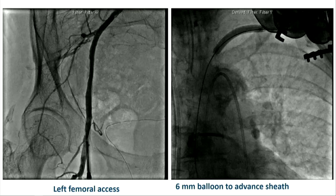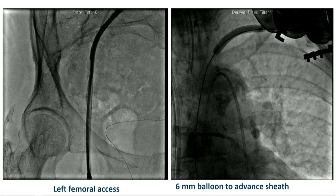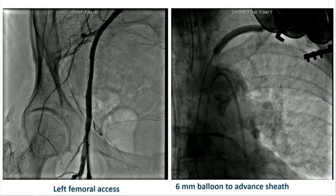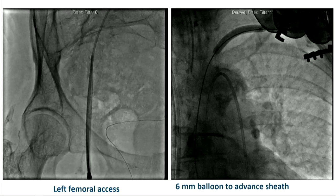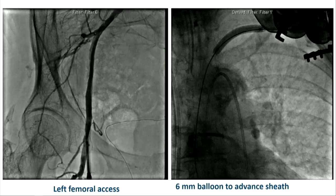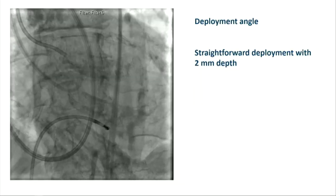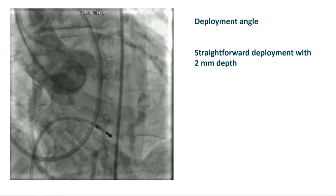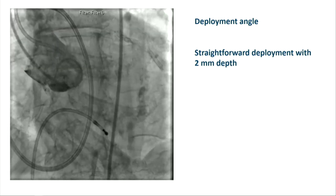We tried to advance our 14 French cook sheath, but it kept hitting the calcium on the ostium of the subclavian, so we used a 6-millimeter balloon to dilate that. This is the deployment angle — the deployment was pretty straightforward and we tried to deploy high with a 2-millimeter depth, and everything was fine.